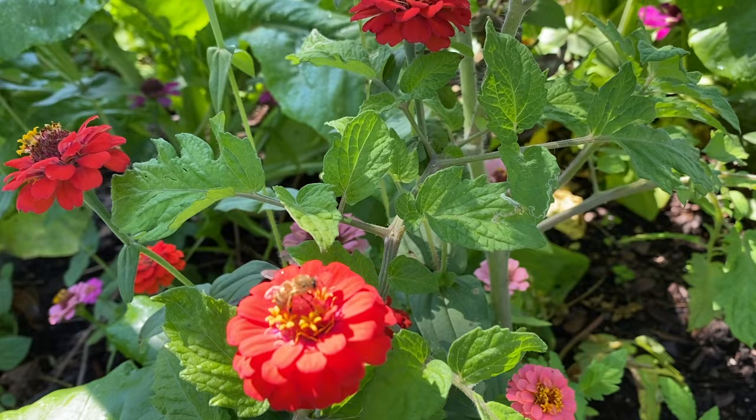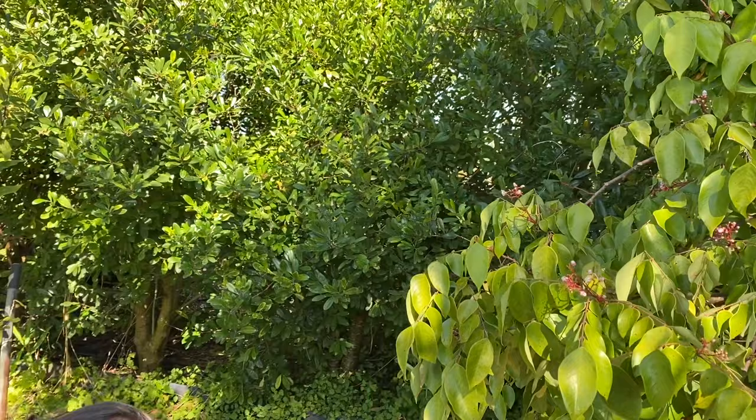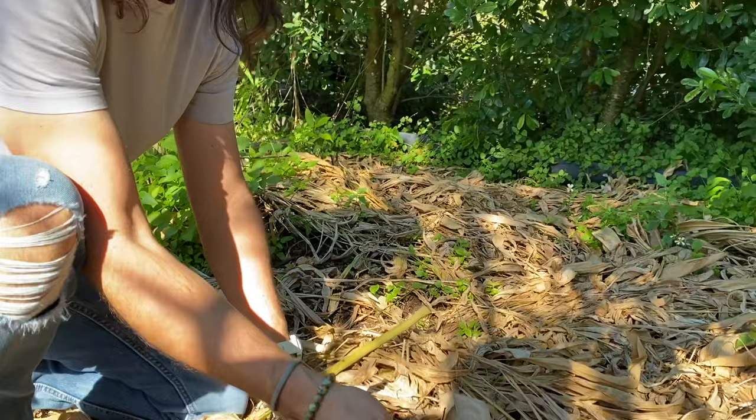A lot of times we want to take care of our food forest like a houseplant, but you don't have to — these do better when they're neglected. When you give them good organic matter at the base... this organic matter for Florida soil is amazing. And we're not bringing in compost or manure. This is just from chop and drop.